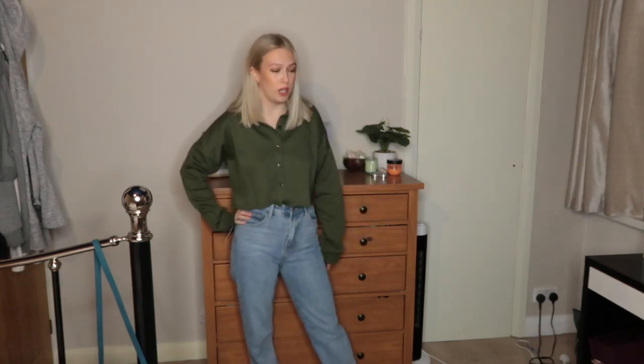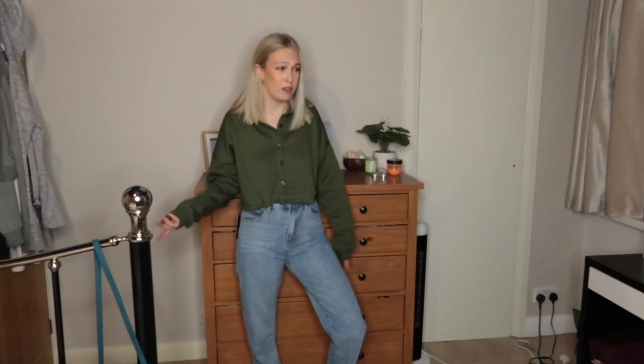I say 'absolutely obsessed' a lot, but I am — it looks really good with these jeans. I think if you put on a pair of boots or trainers this is just a cute look. The hoodie from before I got in a size small. I love little button-ups like this, I just feel so cute but still comfy. I'm all about the comfort — if I can be comfy in clothing, that's me.